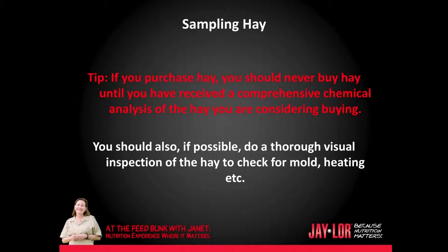Here's a tip: if you purchase hay, you should never buy hay until you have received a comprehensive chemical analysis of the hay you are considering buying. You should also, if possible, do a thorough visual inspection of the hay to check for mold, heating, etc.